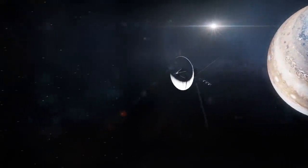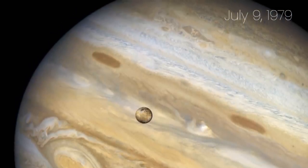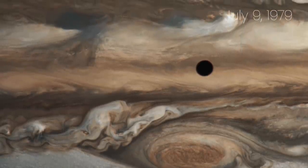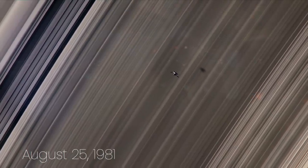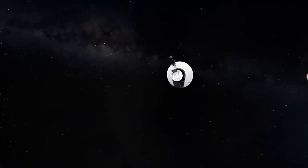Voyager 2 was about to make some discoveries of its own. On July 9, 1979, Voyager 2 made its closest approach to Jupiter and snapped an amazing photo of Jupiter and its moon Io casting a shadow on the gas giant. On August 25, 1981, after successfully arriving at Saturn, the probe snapped images of the gas giant's rings and moons. It was clear that Voyager 2 could now fly to Uranus with all its instruments remaining functional.